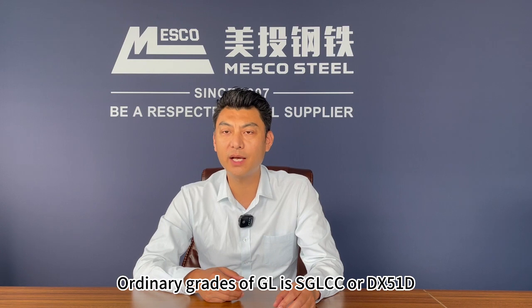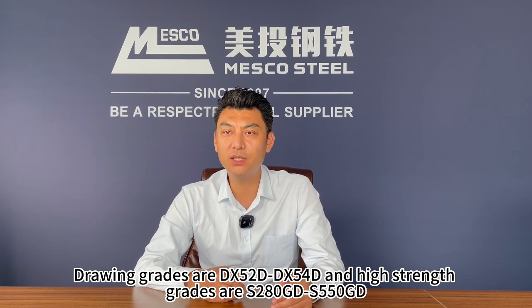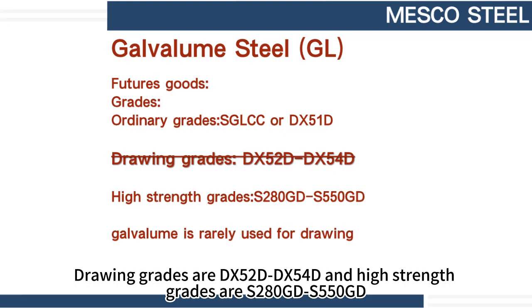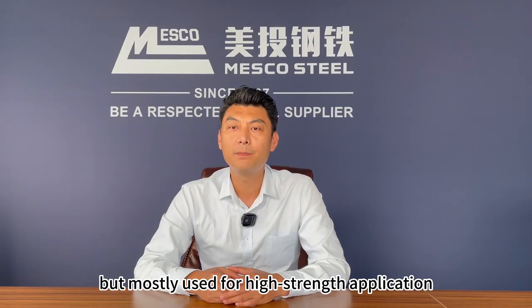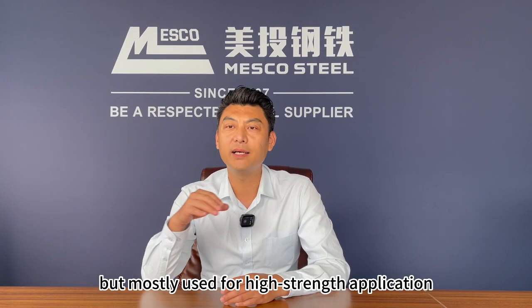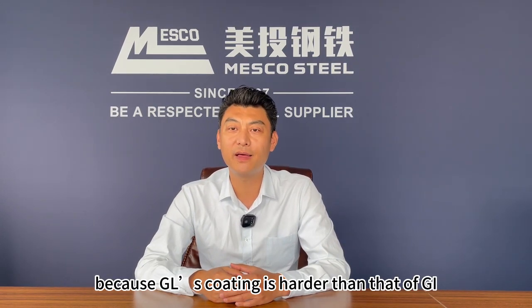Number 3: Grades. Ordinary grades of GL are SGLCC or DX51D. Drawing grades are DX52D to DX54D. High strength grades are S280GD to S550GD. Different from galvanized steel, galvalume is rarely used for drawing, but mostly used for high strength applications, because GL's coating is harder than that of GI.